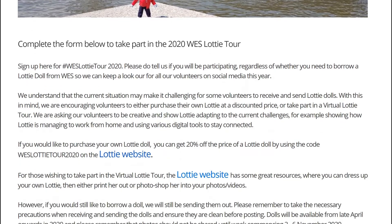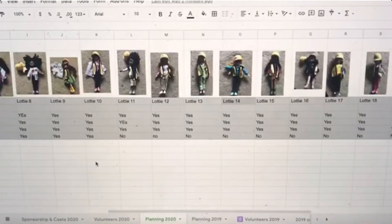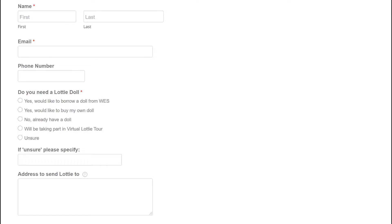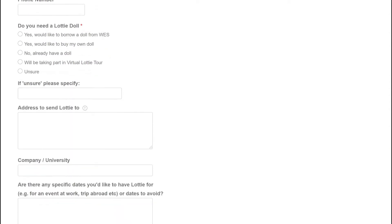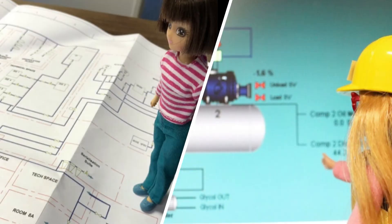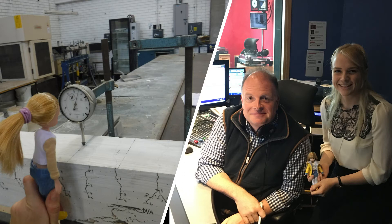We use a spreadsheet to keep track of all the volunteers so we can plan where each Lottie will be and when. We then send the dolls out to volunteers and email them all the information they will need, including where to send Lottie to next. Volunteers normally have two weeks to take their photos with Lottie, but they can request to have her for longer if they need extra time. Lottie then gets sent on to the next volunteer to continue her tour.